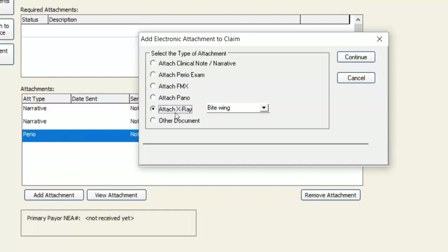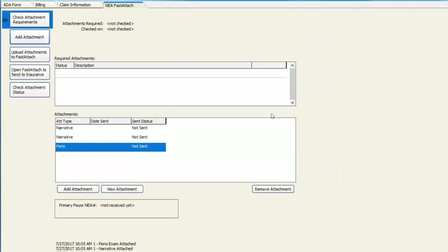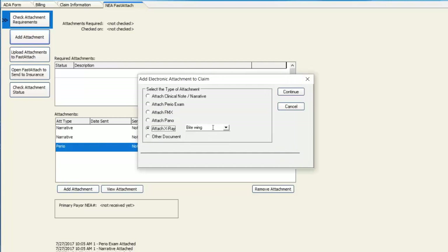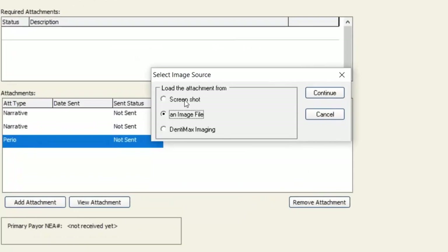If you choose Attach an X-ray and you've got digital imaging, you do not have to have Dentimax Digital Imaging in order to add an x-ray attachment. If you do have it, you have an option to grab the image from Dentimax Imaging — you'd select that, it'll pull up the Dentimax Imaging software, and you can choose which x-ray to attach. If you don't have Dentimax Imaging, you can also take a screenshot of the x-ray or capture an image file saved to your desktop. You've got a number of different ways to grab and add attachments. I'm going to choose Screenshot, then Continue.